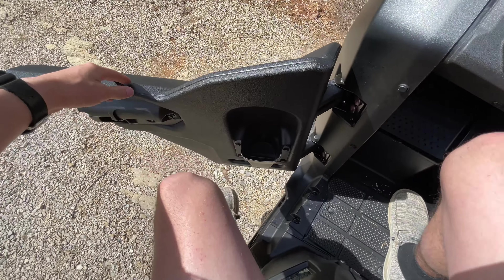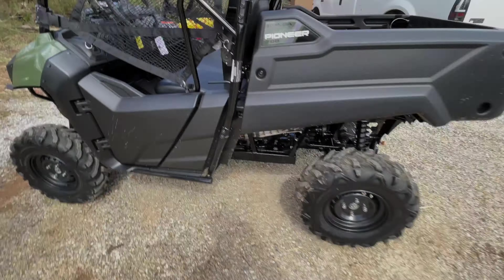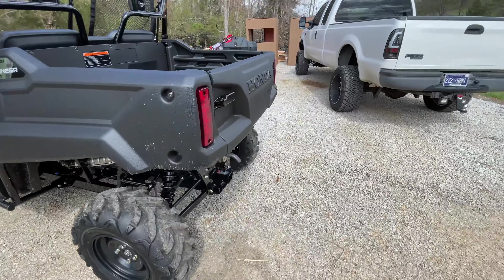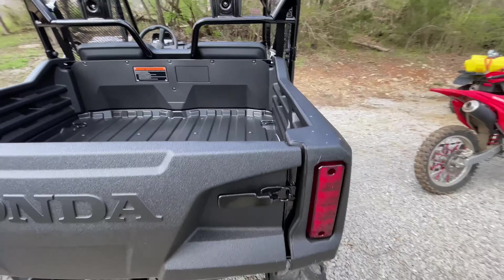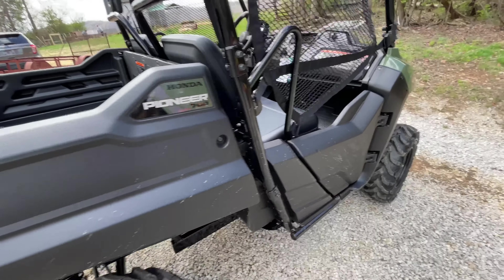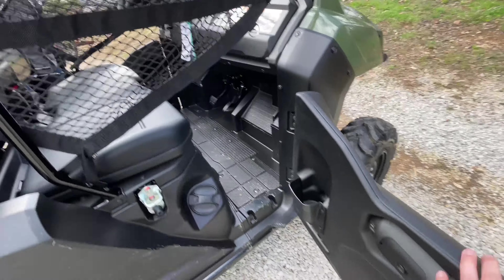It's got some cup holders as well. It comes standard with a two-inch receiver, which is huge. It is a single-cylinder four-valve engine — like I said, it is liquid-cooled. And it comes with these little lower doors here.